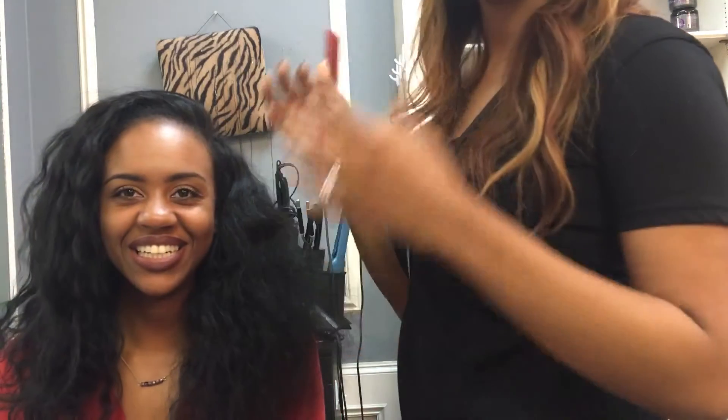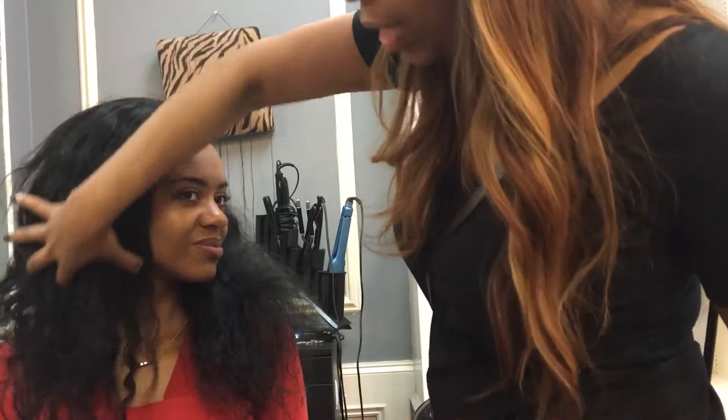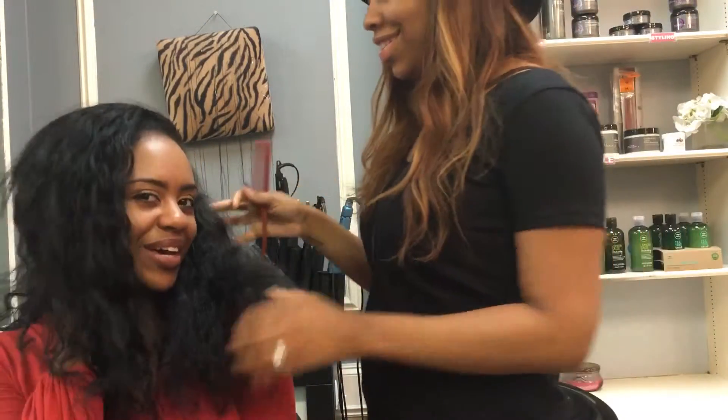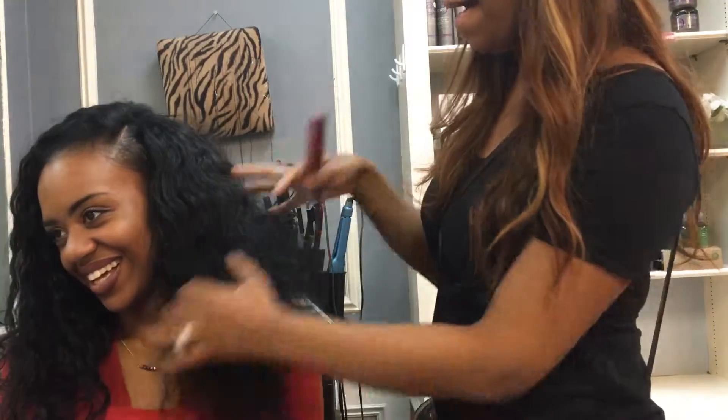But if you want to be a diva, this loose curl here is going to give you everything. It's going to give you the wet and wavy look. And this is like the Diana Ross look over here — you've got multiple styling options.